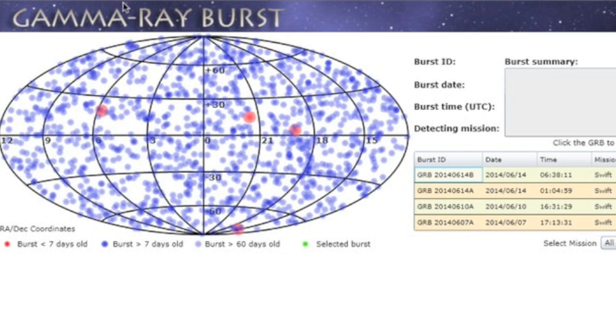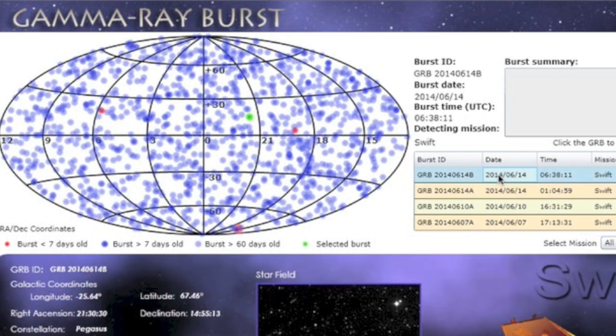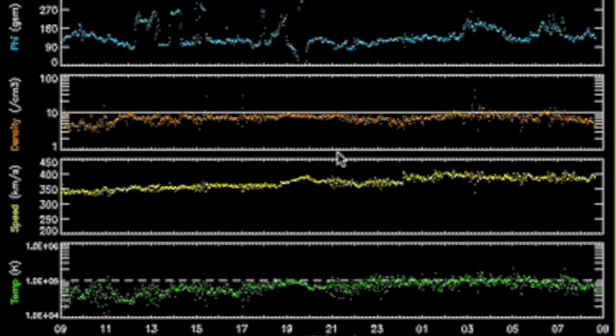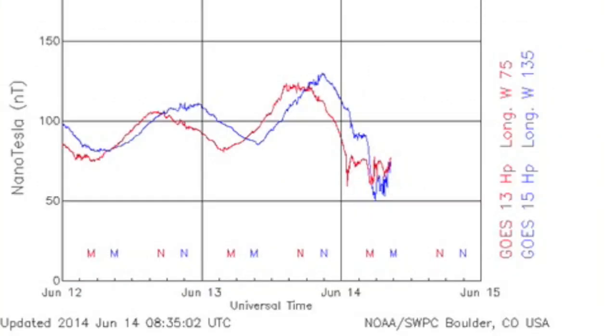Took two gamma bursts already this morning — one from near the southern celestial axis and another from Pegasus. Looking at the solar wind, it appears the glancing blow has arrived, and it was indeed very weak. The proton density was kind of solid, but with barely any speed. Nothing more than a kp of three and a few jitters on the sensitive meters.